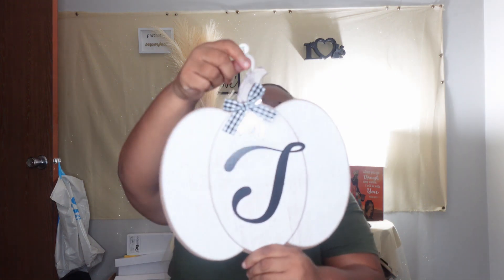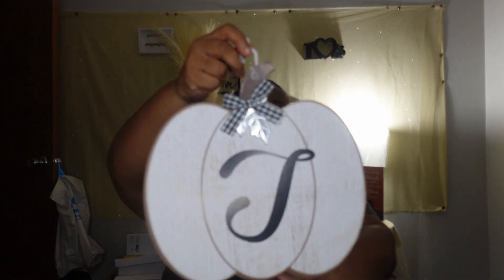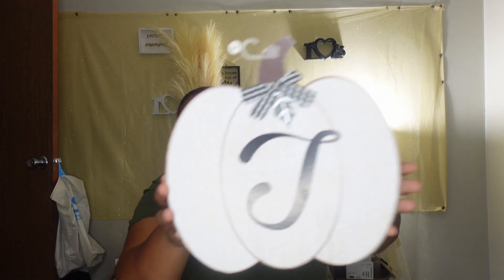The last two I got — I like this one because it had my initial on it. Well, I know it probably stands for 'Thankful,' but child, it had a T on there, so I had to get it. It's another pumpkin, really cute with a little black and white bow on top. I thought that was really pretty. I bought two of them. So friends, that is what I hauled from Dollar Tree when I went today.